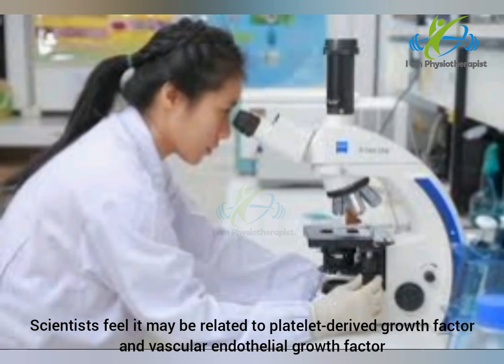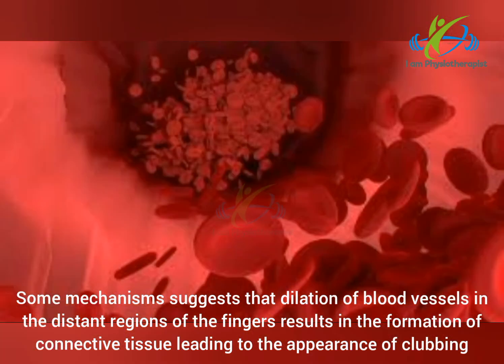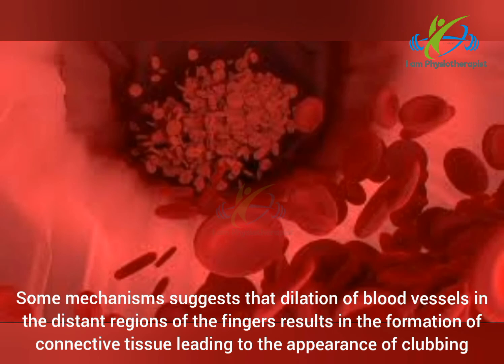There is also a change in the angle of the nail and nail bed. The underlying process behind clubbing is still not fully understood. Scientists feel it may be related to platelet-derived growth factor and vascular endothelial growth factor. Some mechanisms suggest that dilation of blood vessels in the distant regions of the fingers results in the formation of connective tissue, leading to the appearance of clubbing.